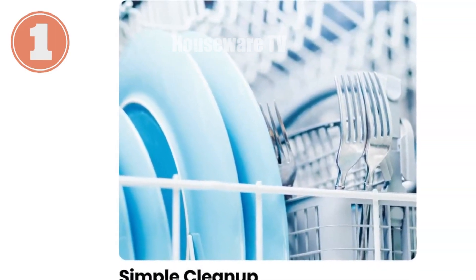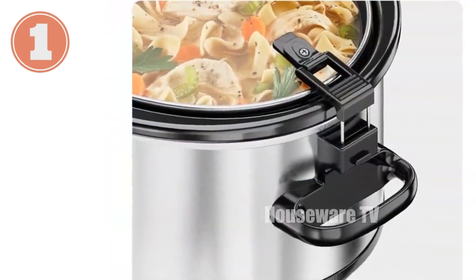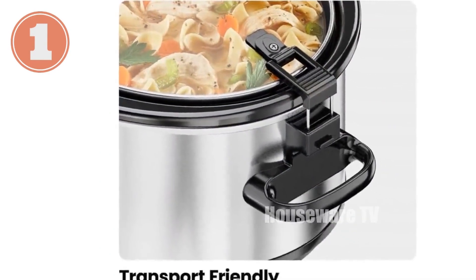Introducing the Chefman 6-Quart Slow Cooker. Cook and serve your meals in one convenient pot, making entertaining effortless. The locking lid and leak-proof seal ensure easy transportation, whether around the kitchen or to a party.